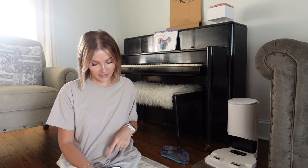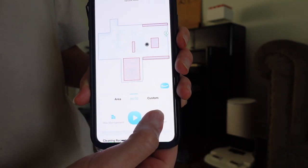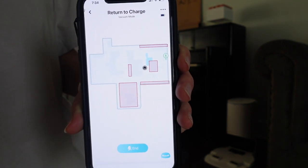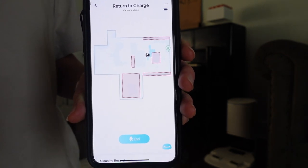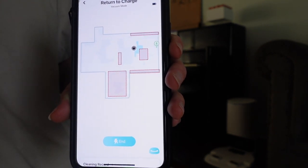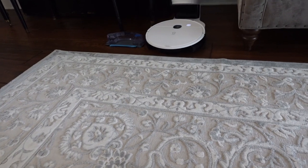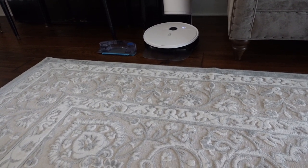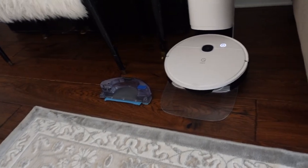You can tell from the clip that when it went from hardwood to carpet it automatically increased suction — a really cool feature. Within cleaning preferences there's also Auto Empty: when enabled, the vacuum auto-empties when it returns to the station. I have it set to automatically empty, making it completely hands-free. You can also trigger Return to Charge through the app, and the map shows you where the vacuum is at any given time — useful if it gets stuck.